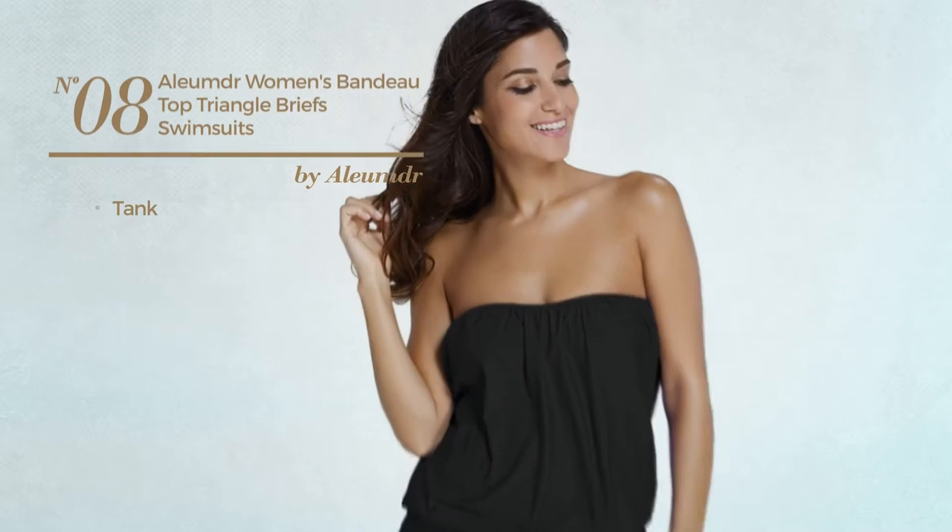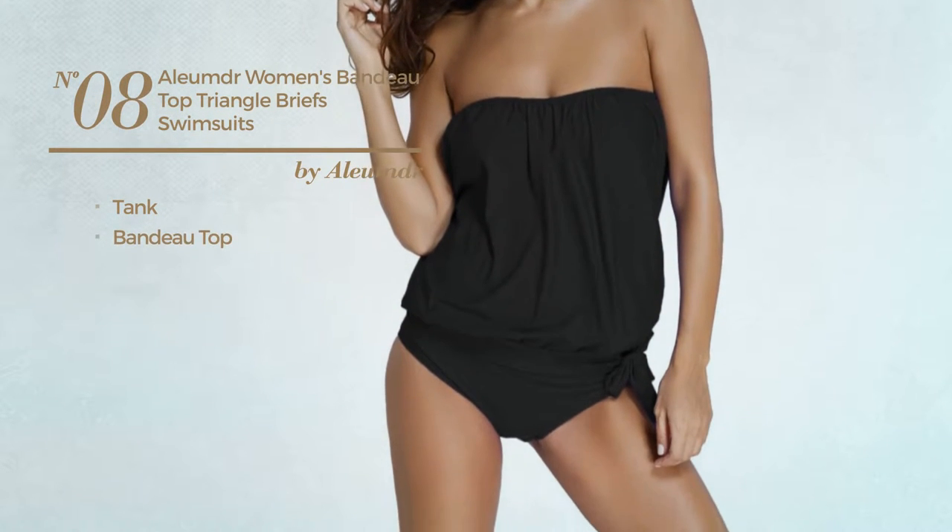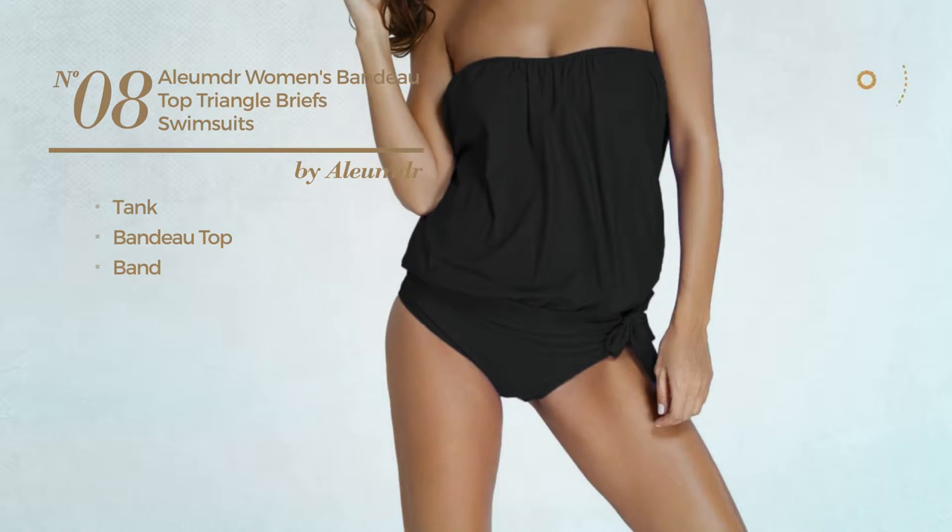Number eight: a tank swimsuit. This swimsuit includes a bandeau top and band. Available in 11 other colors.